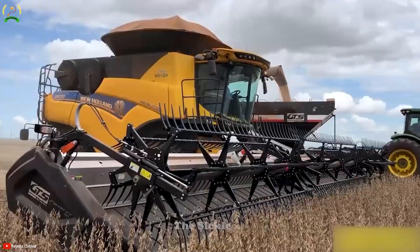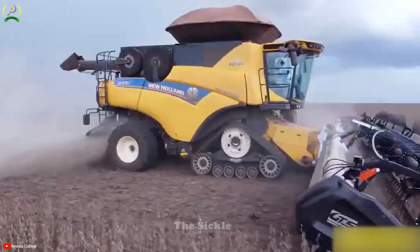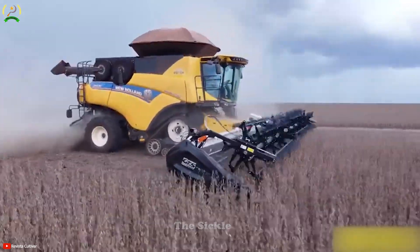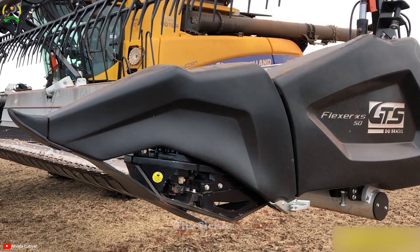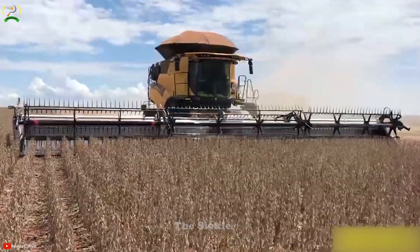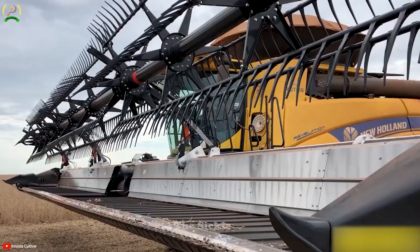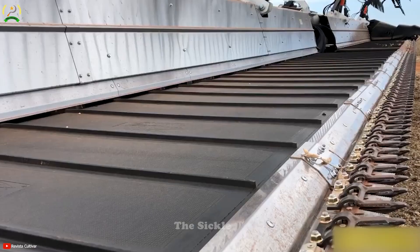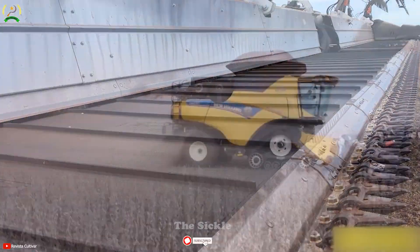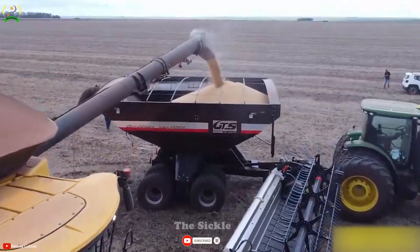In today's modern age, grain harvesting has become easier than ever with the Flexor XS50 from GTS. This powerful and versatile combine harvester is designed for optimal grain harvesting. It boasts a powerful engine for efficient operation in large fields, capable of processing significant quantities of grain per hour. Its adaptability allows it to serve a variety of grain types and terrains, ensuring precise and efficient harvesting.